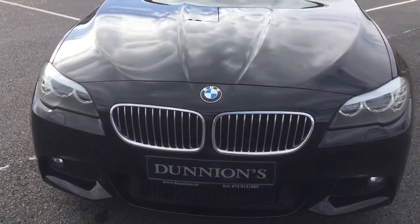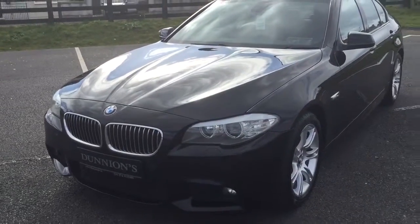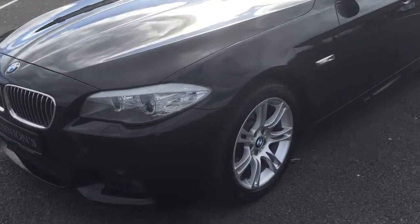LED daytime running lights. We will be selling the car with a 12-month full warranty available nationwide. The car will also have a brand new NCT.